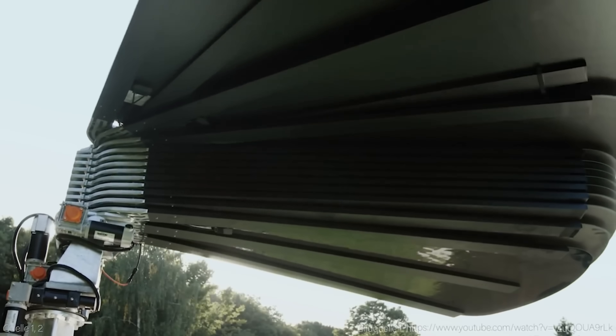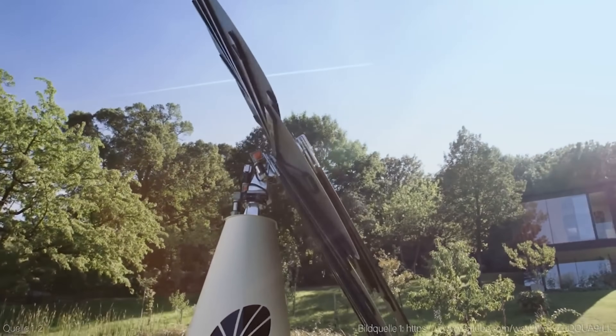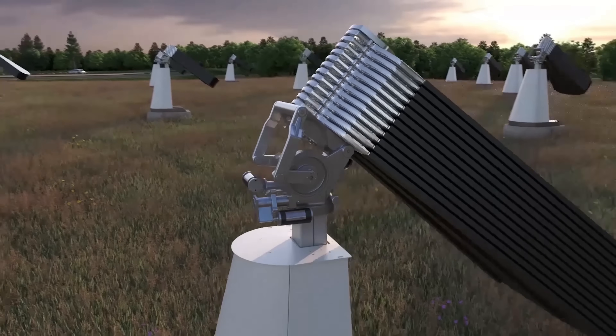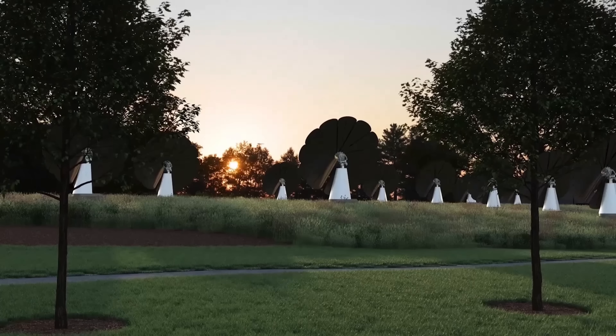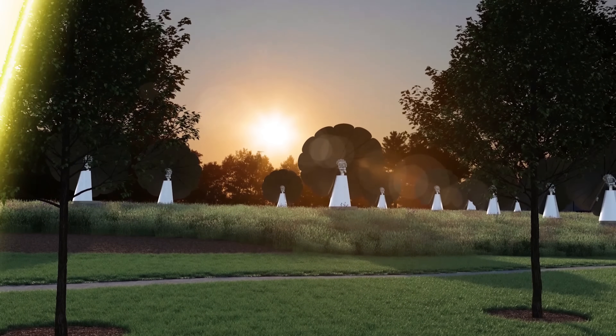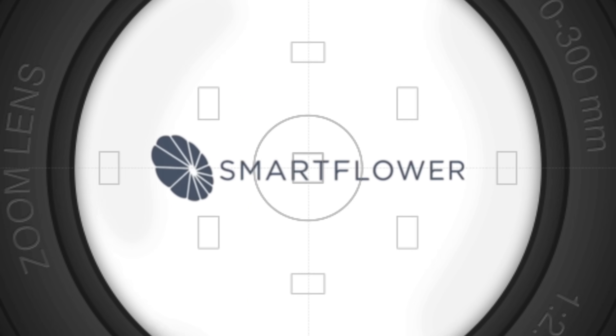What if I told you that there is a solar system that can produce up to 40% more energy than conventional rooftop panels, that can track the sun throughout the day, that can clean itself automatically, and that looks like a beautiful flower in your backyard? It's called Smart Flower Solar, and it's the next step in solar technology.